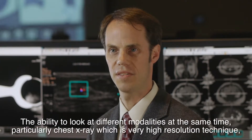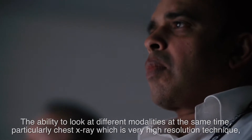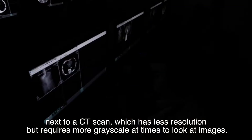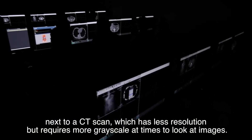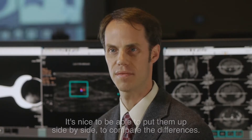The ability to look at different modalities at the same time, particularly chest x-ray, which is a very high-resolution technique, next to a CT scan, which has less resolution but requires more grayscale at times to look at images. It's nice to be able to put them up side by side to compare the differences.